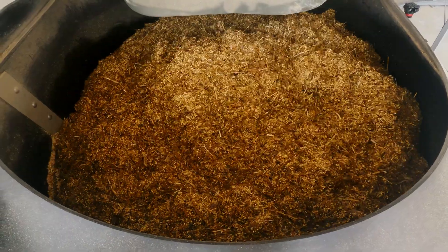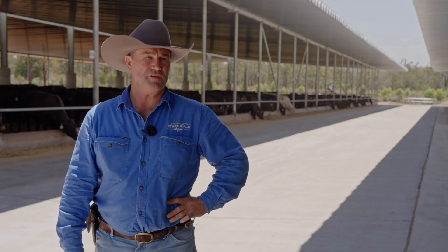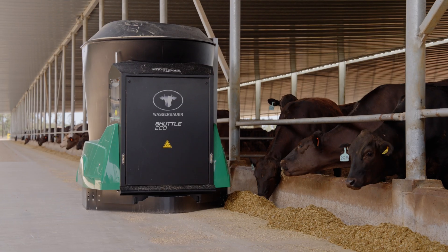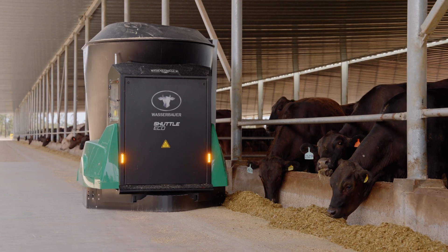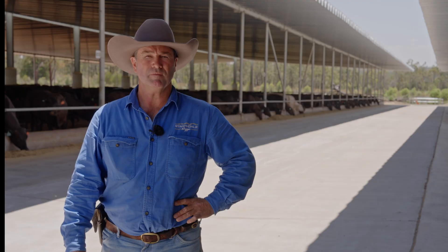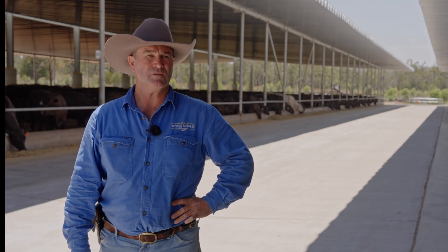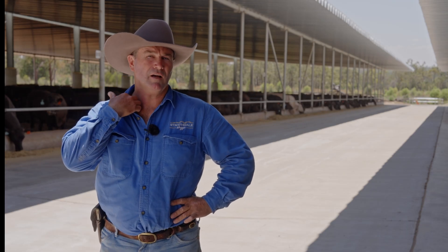At this stage we're still feeding the same rations we always have. They appear to enjoy the fresh feed all the time, and the eco shuttle passing does excite them to eat. When we feel we've mastered the system, we can start experimenting with different meals at different times of the day. I've got some good thoughts on that, but at this stage it's only a theory.